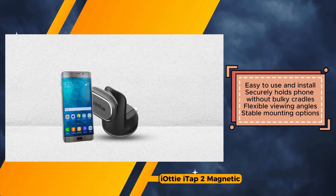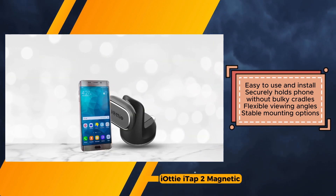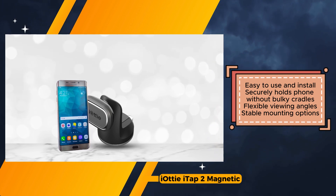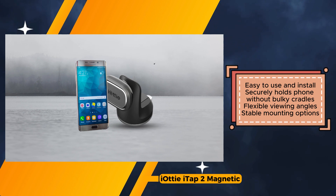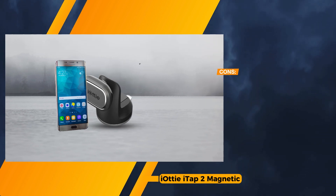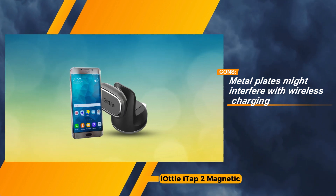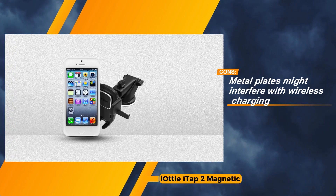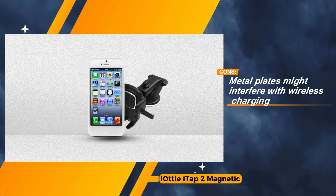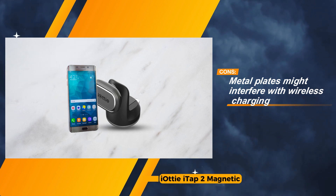Despite these considerations, the iODI iTAP2 remains an attractive option for Android users due to its ease of use, secure hold, and flexible viewing angles. Moreover, its affordable price point adds to its appeal, making it a practical choice for those seeking a convenient and reliable car mount solution. Nonetheless, users should be mindful of its limitations regarding MagSafe compatibility and potential issues with metal plates and suction cups when making their purchase decision.